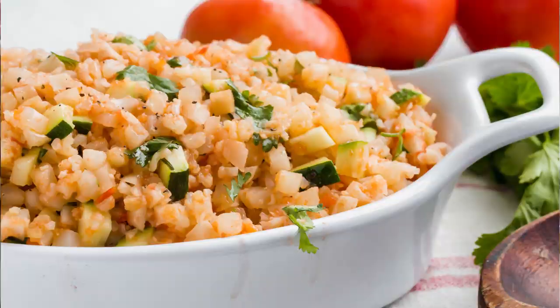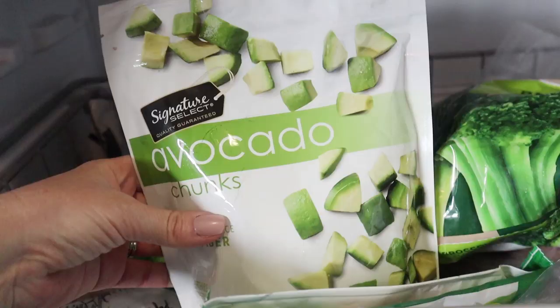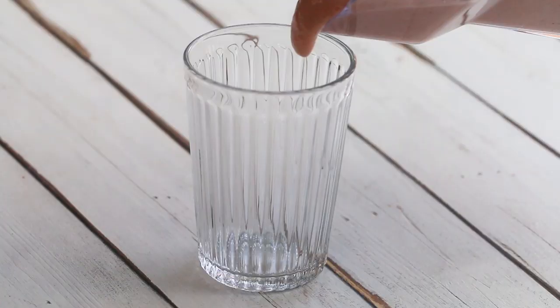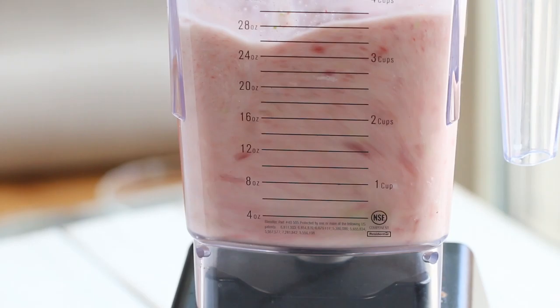Moving on to fruit — I do keep some frozen fruit in the freezer. The first type is avocado. Yes, avocado is a fruit, and it's actually a really good one to freeze. If you have any extra avocados that are going to go bad, you can chop them up, flash freeze them, and bunch them together in a Ziploc bag. But you can also buy them pre-frozen. These avocado chunks make really good smoothies. I also keep frozen berries — sometimes strawberries, a mixed berry, or raspberries. It's just nice to have on hand if you get a sweet tooth and want to make a smoothie or a keto dessert that requires berries.